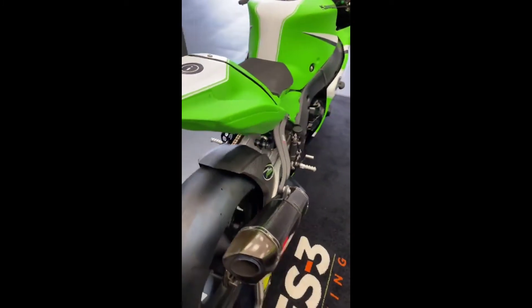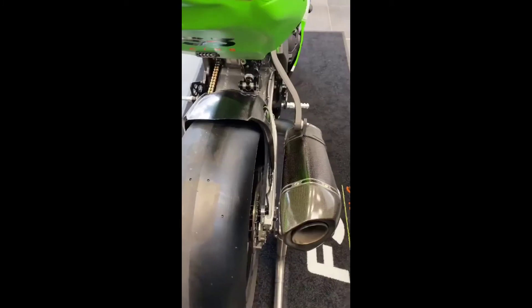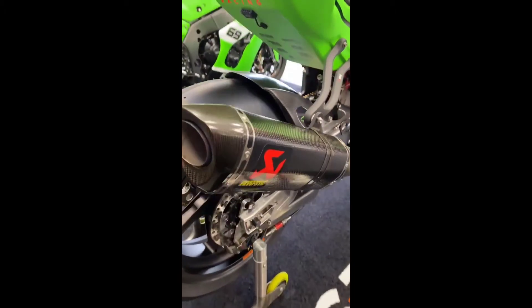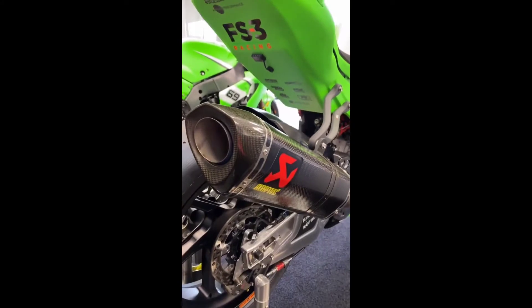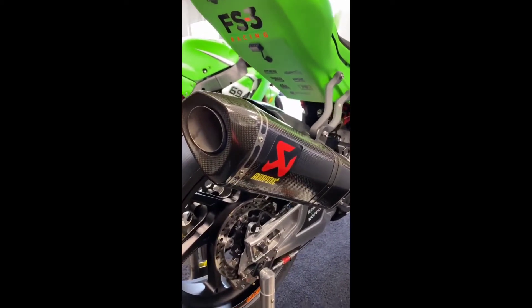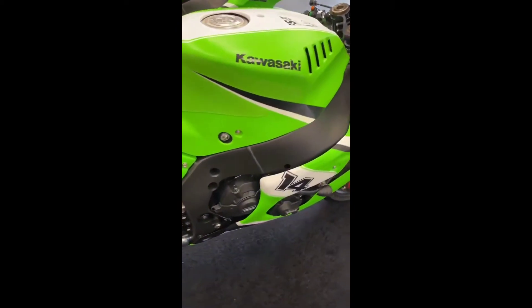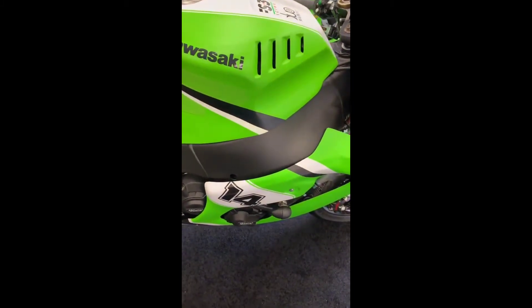The main specifications of this bike: it has a 998cc 4-stroke inline-four DOHC 16-valve liquid-cooled engine. Maximum power is 201 horsepower at 14,000 rpm, and the torque is 84.7 lb-ft at 11,700 rpm.